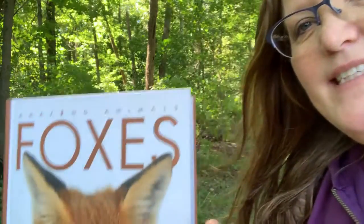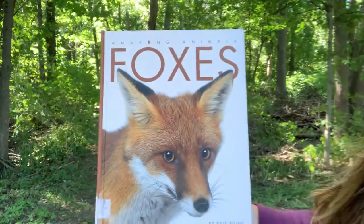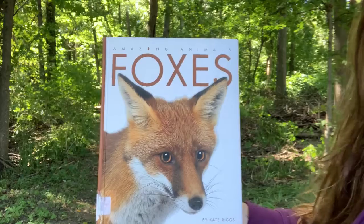Hi everybody, it's Miss Lisa from the St. Paris Public Library. I have an anytime story for you today. This anytime story is a non-fiction book called Foxes, Amazing Animals.